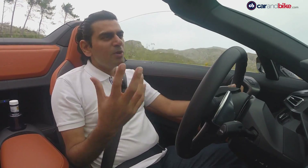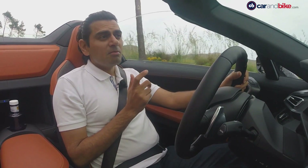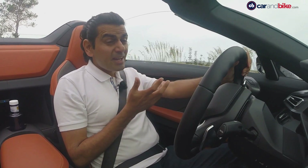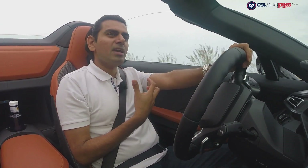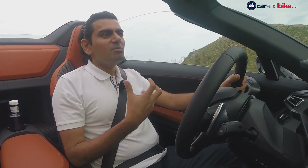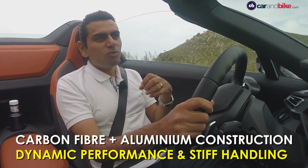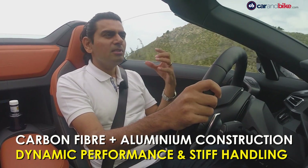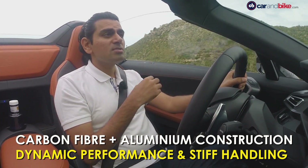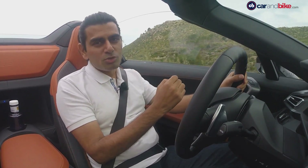When driving the i8 Roadster you can get caught up in the fact that it's a plug-in hybrid, but you have to remember it is at the end of the day a sports car. That's where the carbon fibre used in the construction really comes to the fore — it's so stiff that the integrity of the car, especially on mountain roads, really comes to light. That's the part you enjoy the most.